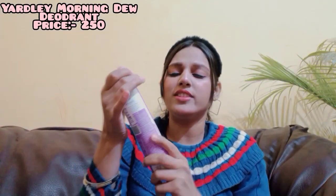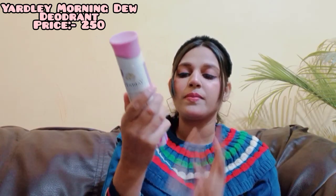The first deo is Yardley London in the variant Morning Dew. It literally smells like a fresh shower — very flowery and fresh. It costs 225 rupees, comes with three years of shelf life, and it's a big bottle that will last you a long time if you don't apply perfume every single day.